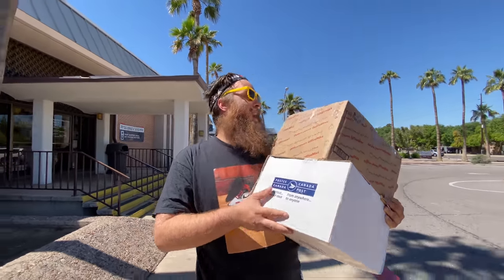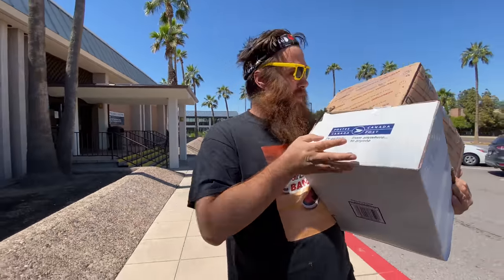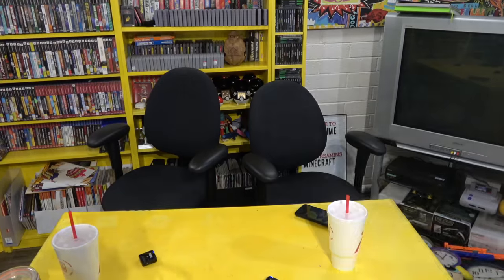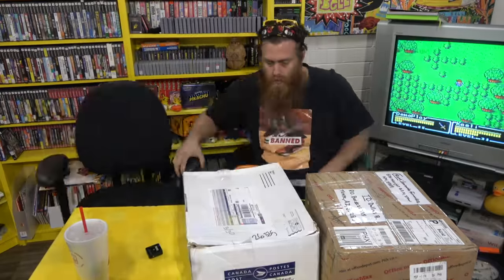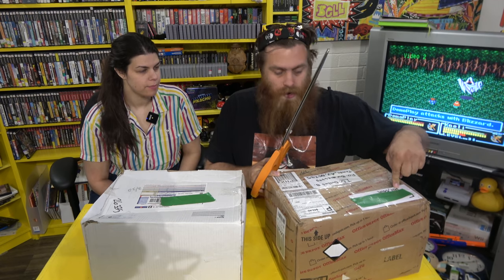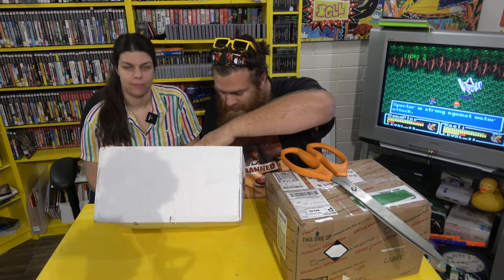We've got two really big, heavy packages. Actually, we're not going to wait until the end of the video to open them like we normally do — we'll go ahead and get them out of the way now since the whole plan for today's video was to organize the game room. We've got one from Leonardo in Minnesota and one from our friend Hubert in Canada. Which one do we open first? Canada first.